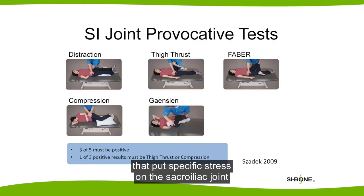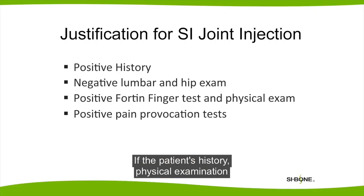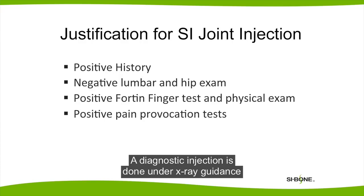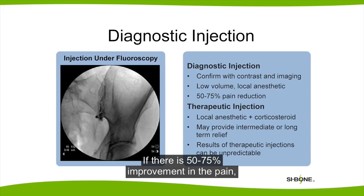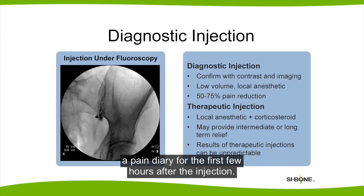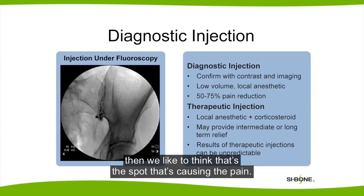A set of five physical examination maneuvers that put specific stress on the sacroiliac joint help us narrow down the diagnosis and demonstrate that the sacroiliac joint is the cause of the pain. If the patient's history, physical examination, and pain provocation tests suggest the SI joint is the source of the pain, then we consider diagnostic SI injections. A diagnostic injection is done under x-ray guidance to make sure that the injection is in the right place. We use lidocaine or novocaine, like when you go to the dentist's office. If there is 50 to 75% improvement in the pain, even briefly, that's a sign that the sacroiliac joint is the source of the pain. The patient is asked to keep track of their pain before the procedure and after, and sometimes keep a pain diary for the first few hours after the injection. If they have significant improvement, then we like to think that's the spot that's causing the pain.